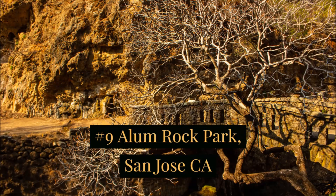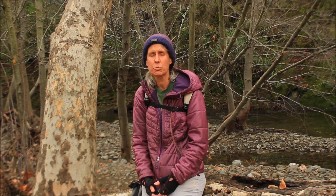Number nine would be Alum Rock Park in San Jose — it's South Bay. There are paved areas that you can hike through the central area of the park. It's really interesting, it's very historical, with a lot of interesting stone work, and a nice creek runs through there, so that's really nice.